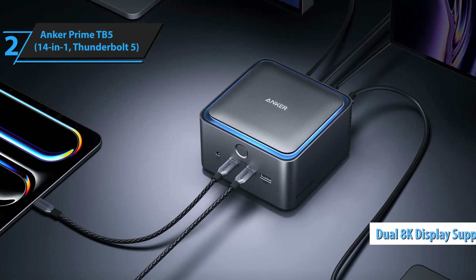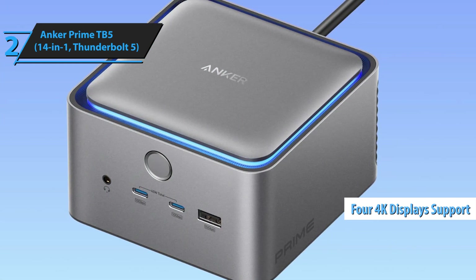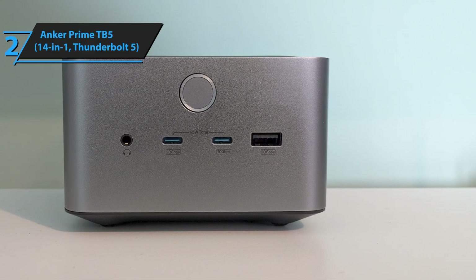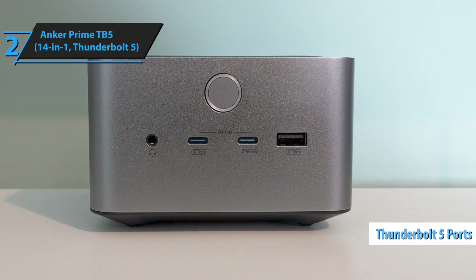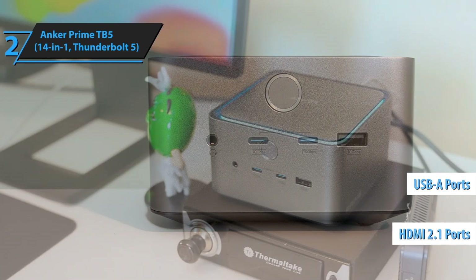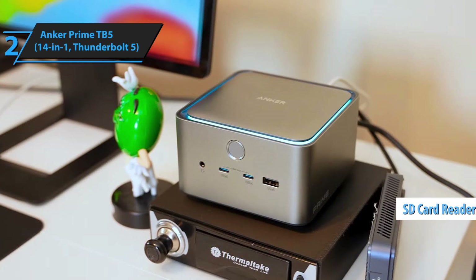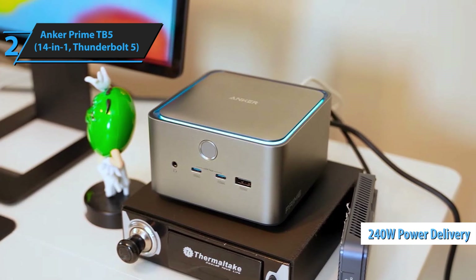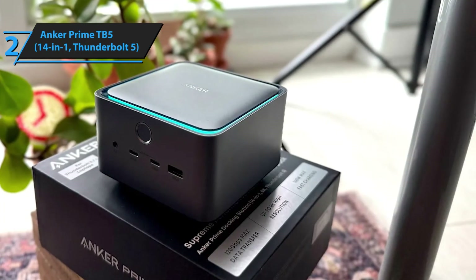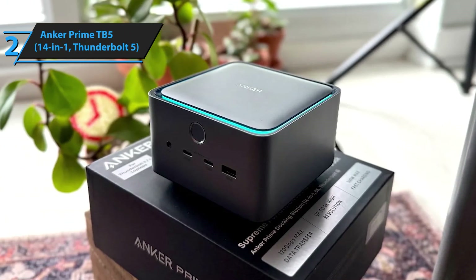You're getting dual 8K display support, or up to four 4K displays depending on your setup, which is absolutely insane when you think about it. The port selection is comprehensive with multiple Thunderbolt 5 ports, USB 4, USB-A, HDMI 2.1, and even an SD card reader that content creators will absolutely love. The 240-watt power delivery is among the highest I've seen in this category, which means it'll handle even the most power-hungry gaming laptops or mobile workstations without breaking a sweat.